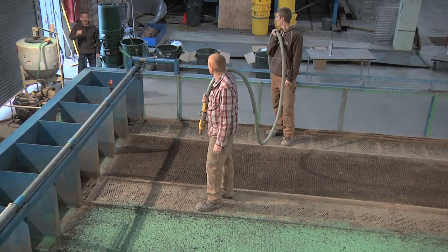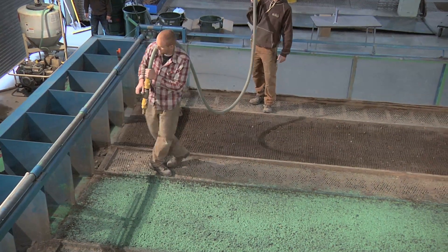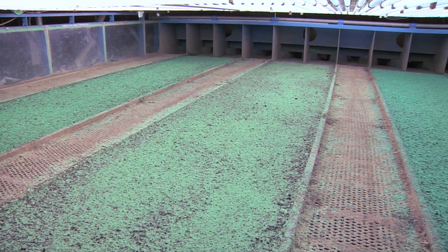A conscious effort is made to provide a uniform product application and to ensure good coverage at the toe of the plot. Following application, the hydraulic mulch products are allowed to dry for 48 hours.